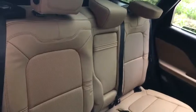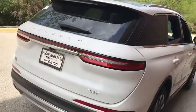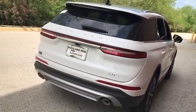Anti-lock braking system, all-wheel drive, lane departure warning, Bluetooth, leather-wrapped steering wheel, adjustable steering wheel, power steering, cruise control, keyless start, four-wheel disc brakes.